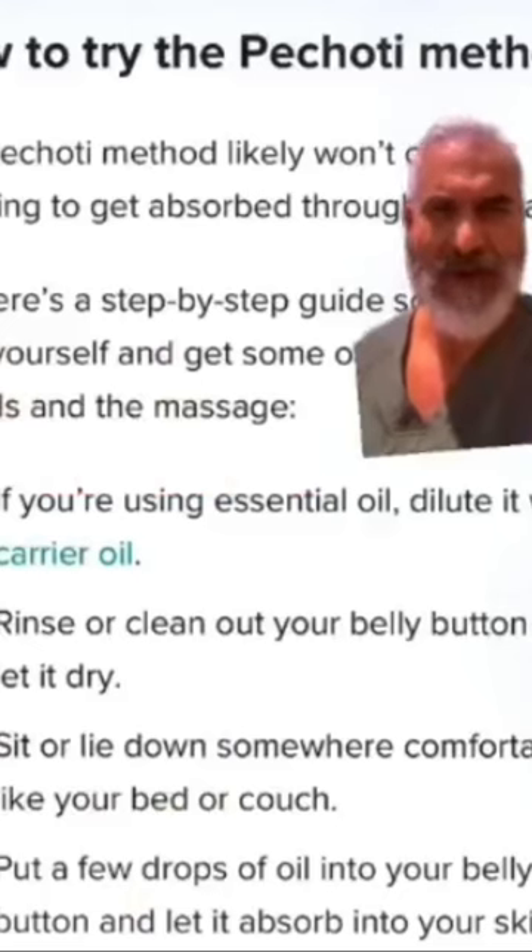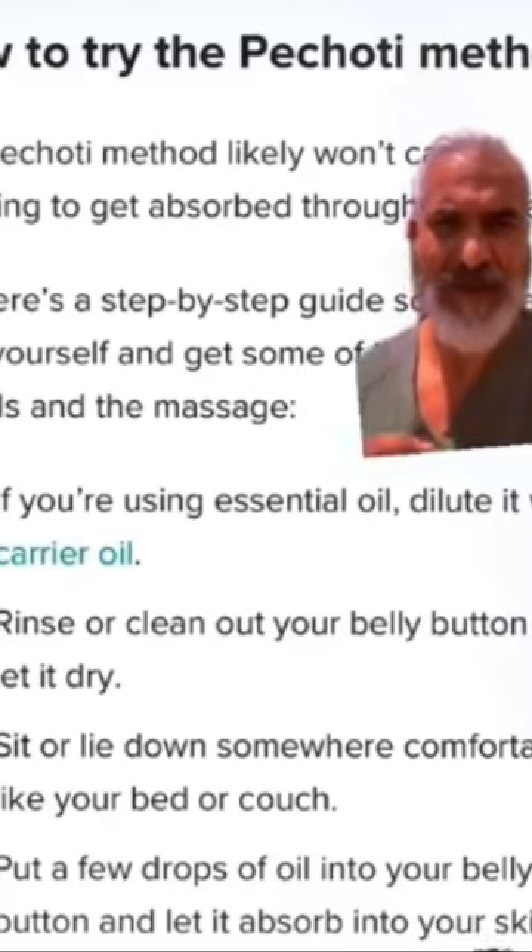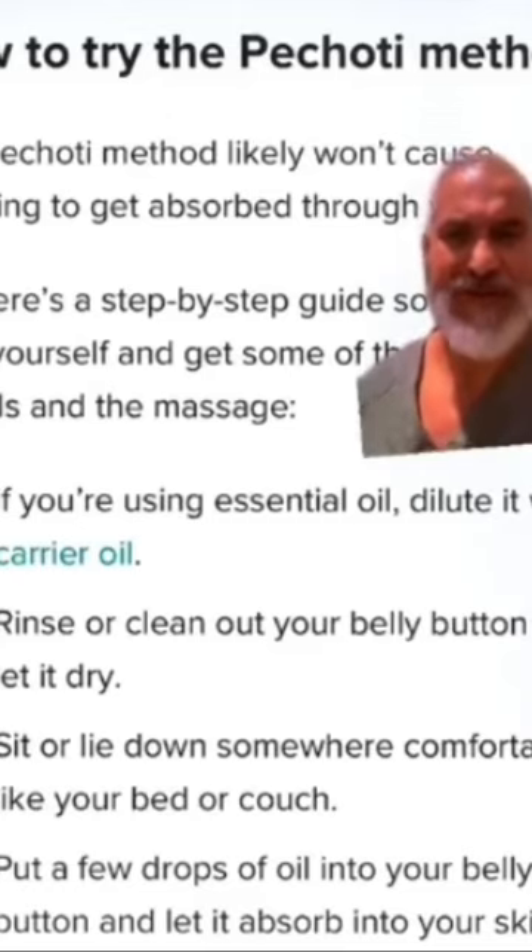So how do you do it? First and foremost, if you use any essential oil make sure to dilute it with a carrier oil like coconut oil. Rinse out your belly button, let it dry, sit or lay down comfortably on your bed or a couch, and put a few drops of oil into your belly button and let it absorb into your skin.